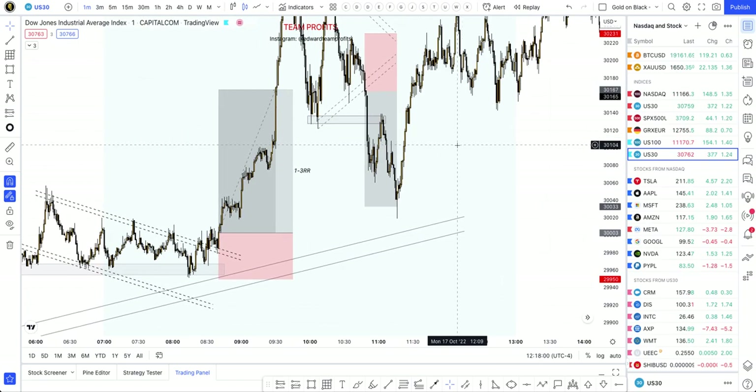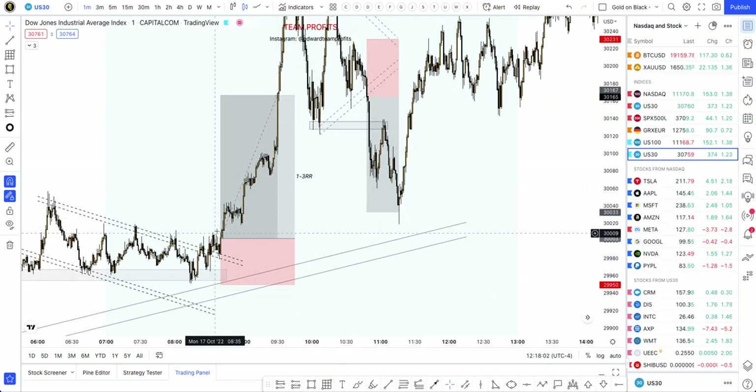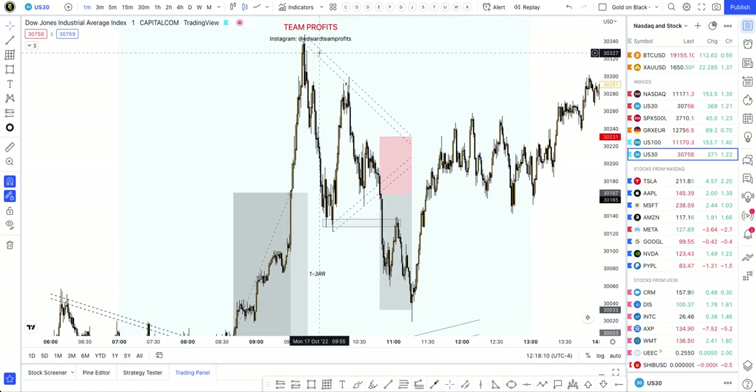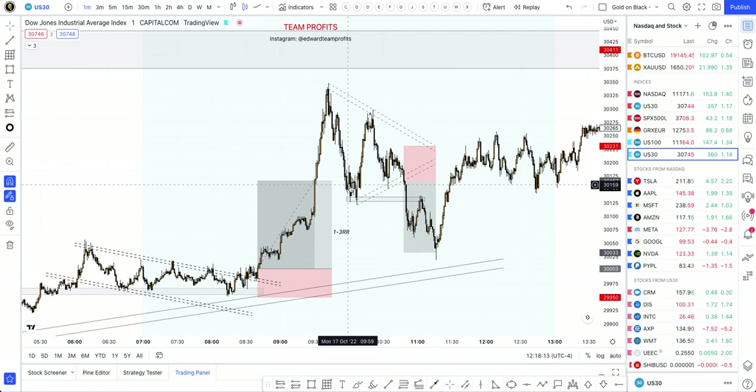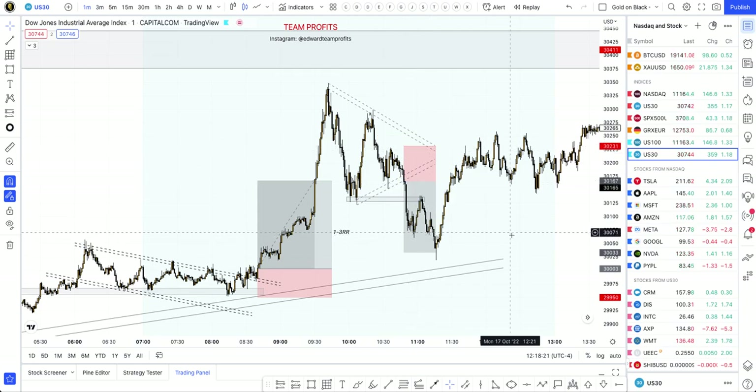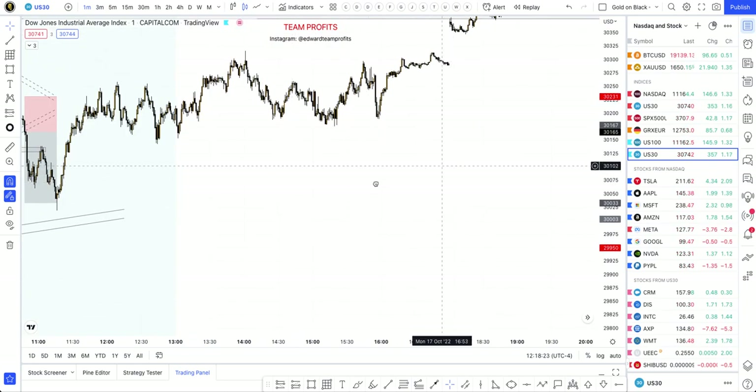The price was actually pushing up before the New York Stock Exchange opened at 9:30. This candle right here is when the market opened. After that, the market started consolidating, moving a little sideways, creating this little wedge or flag right there. The price broke — entering on the breakout, stop above, TP1, TP2 — and that's it. That was a killer day.